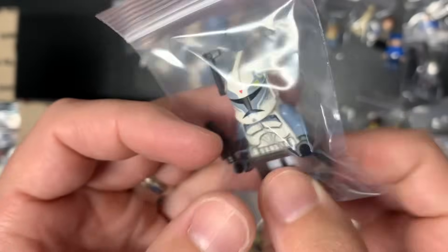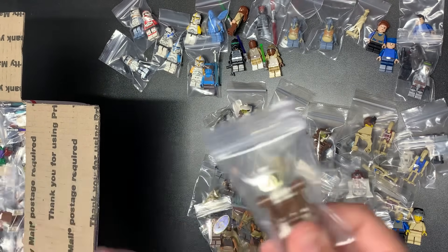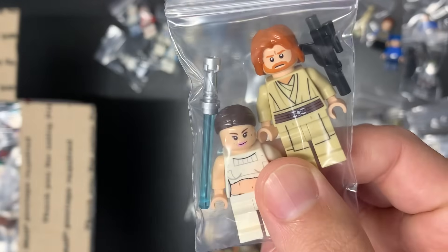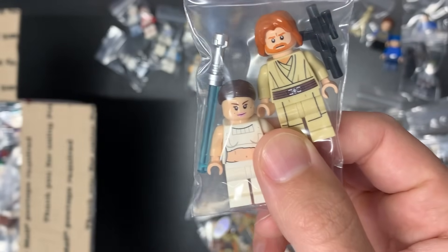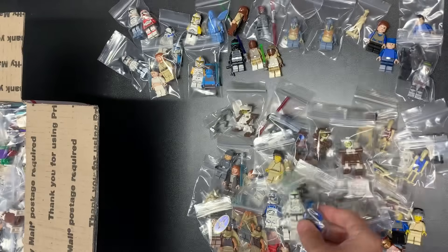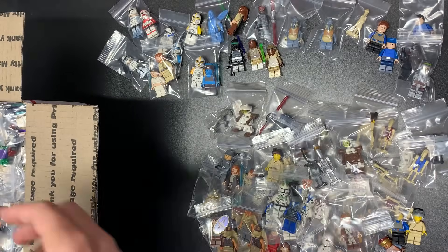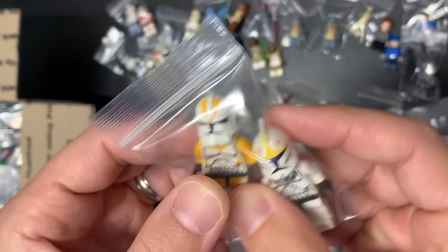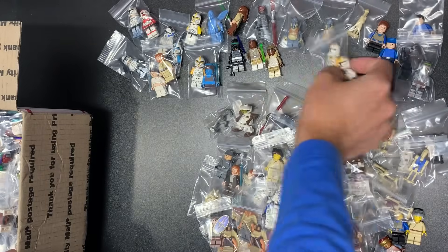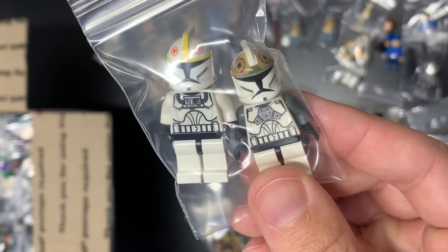Phase two shock trooper and a Wolf Pack trooper — hello! We might as well just throw Wolf in there as well. I told you it was going to be a good one — love buying collections that are all complete! Those are both good — both from the 75021 Gunship — we have Padme and we have Obi. Here we have a Horn Company trooper and a Mandalorian. Two of the assassin droids in different forms.